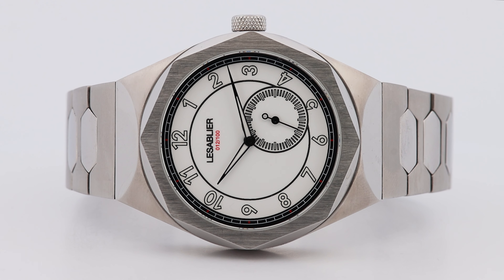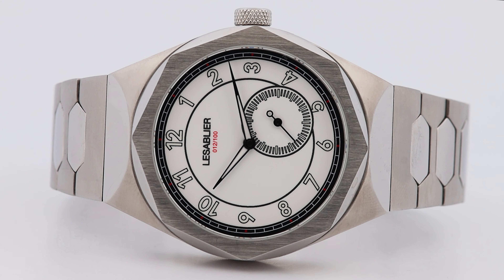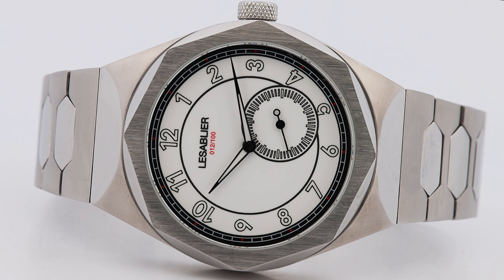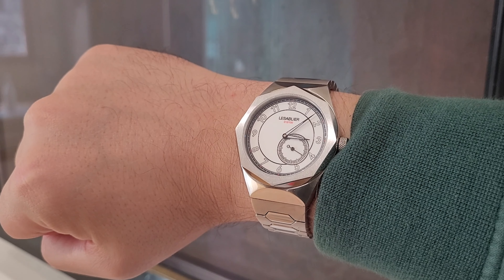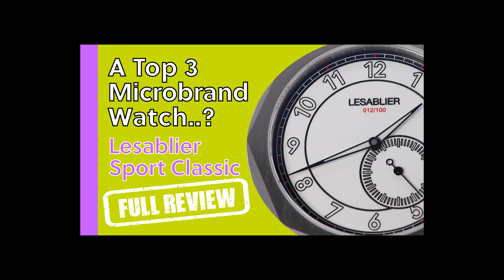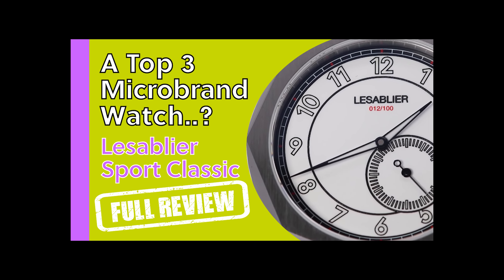40mm case diameter, 316L stainless steel, BGW9 Swiss Super-LumiNova, sapphire crystal with blue AR coating, powered by the Miyota 8N40. I had a great time taking it around Leeds Art Gallery, which you can find at the end of my review of the Le Sableier Sport Classic. Bear in mind that review is nearly two years old now and I sound like a complete muppet.